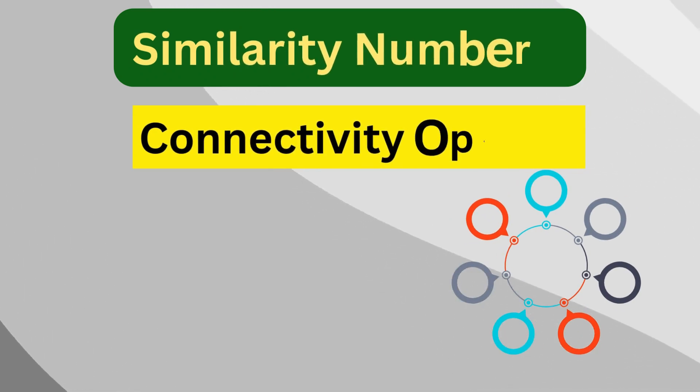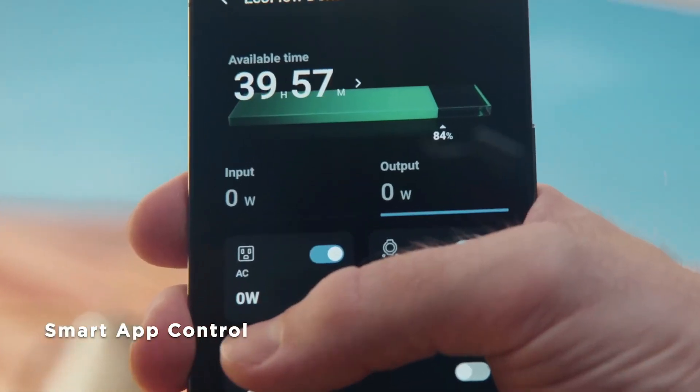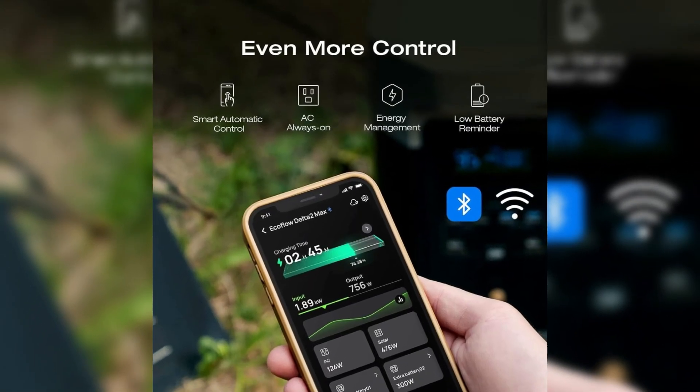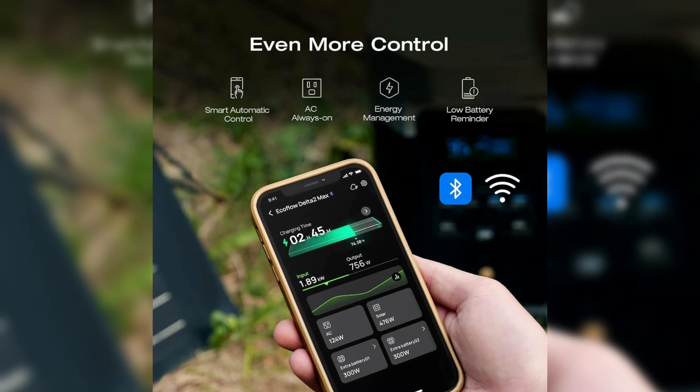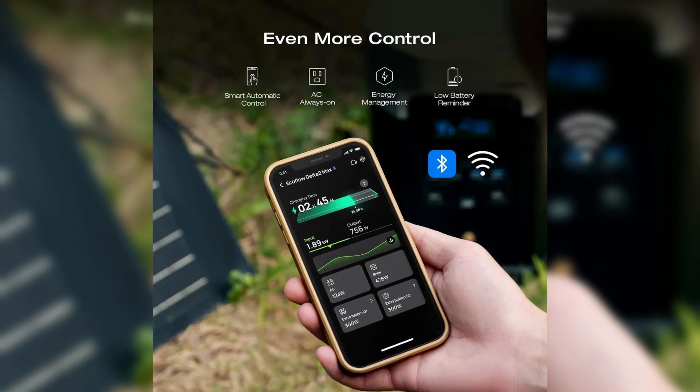Similarity number three is connectivity options. Each generator supports Wi-Fi and Bluetooth connectivity, allowing users to monitor and manage their energy usage via the EcoFlow app. This feature adds convenience and control to their operation.